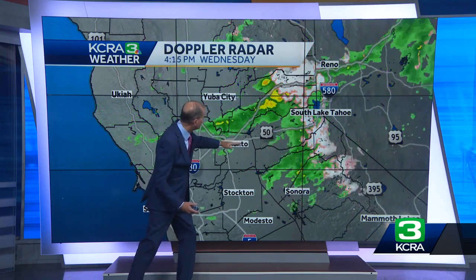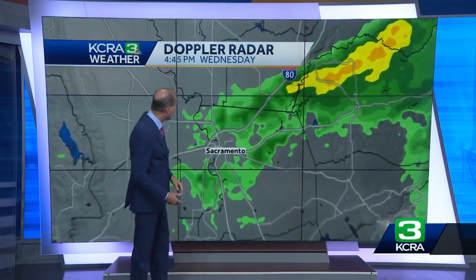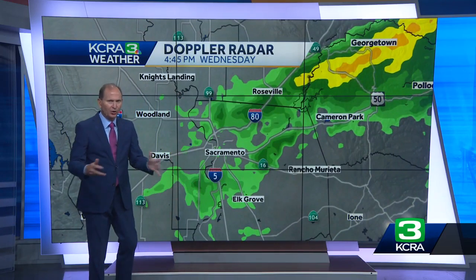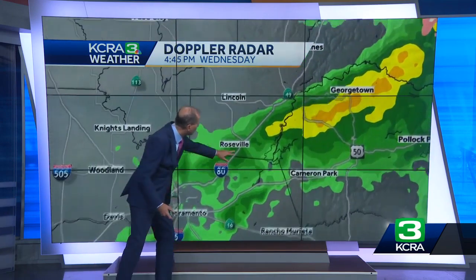That line is moving from north to south, so right now Sacramento County is seeing the best rain we are going to see. We're also seeing the best rain in Placer County. Around Sacramento it's very, very light rain — it's been enough to make the roads wet, but it's hardly measurable.